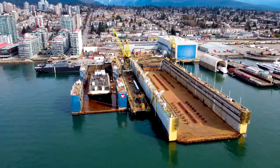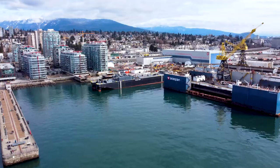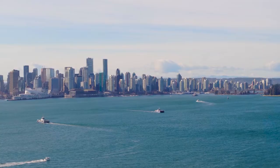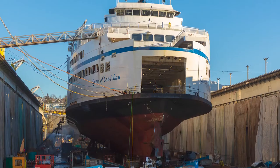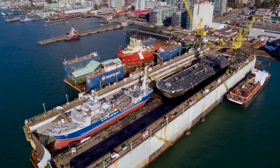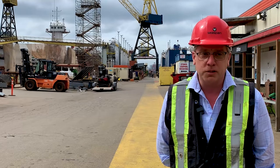At Vancouver Dry Dock we operate two floating docks and we repair approximately 50 ships and barges a year. We support the shipping industry in British Columbia and the Pacific Northwest. We do a lot of work for BC Ferries, Canadian Coast Guard, and commercial ship operators in Canada, in Seattle, Washington and Oregon. Generally anything that floats, we're here to support.